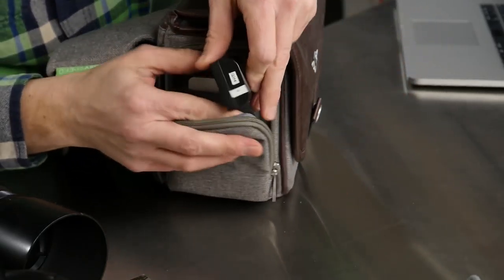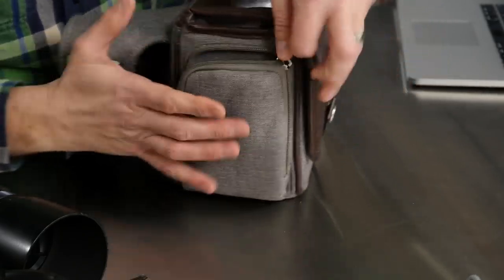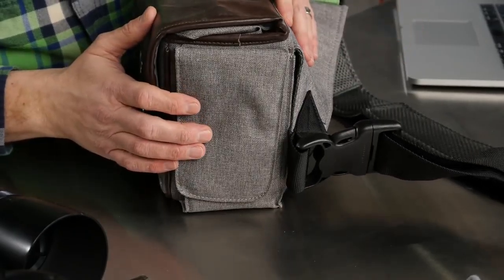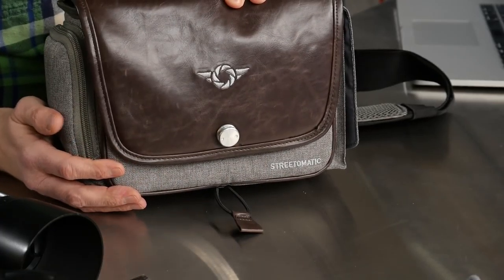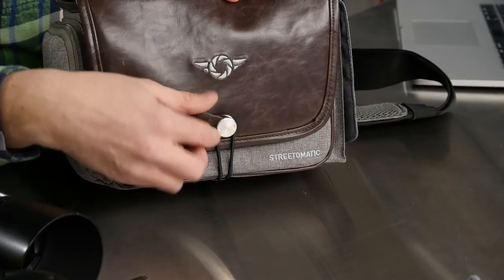Remember to number your camera batteries so you know which ones are dead — use them in order. So that little side pocket is for batteries, the one here is for your phone, and those are the external pockets. The front of the bag has a security strap that you can undo when using the bag and close up for added security when you're not.